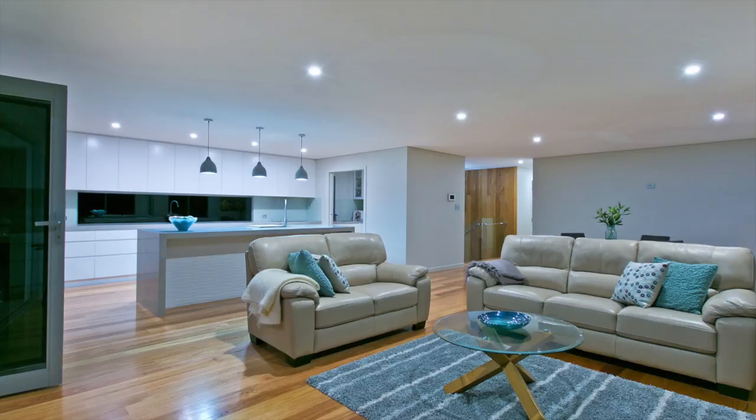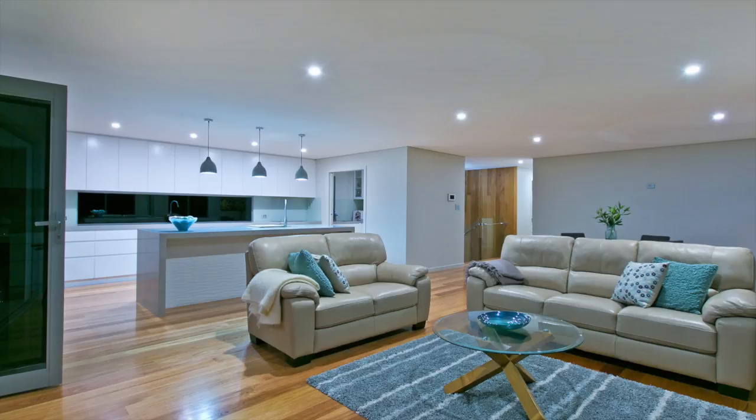Like to see more? I thought you would. Give Team Nielsen a call and arrange a closer look. And I don't have to tell you, you'll need to be quick.